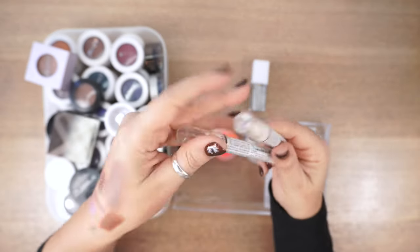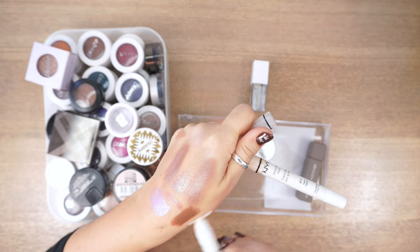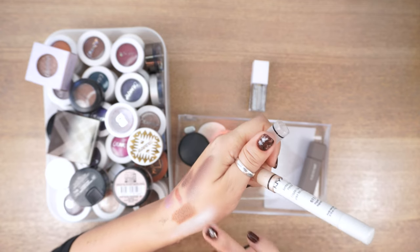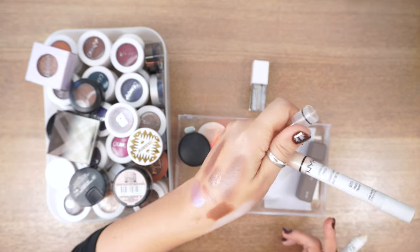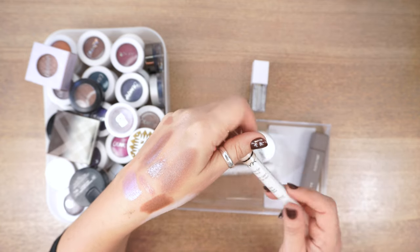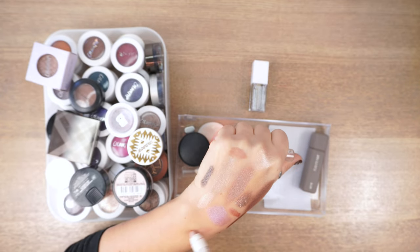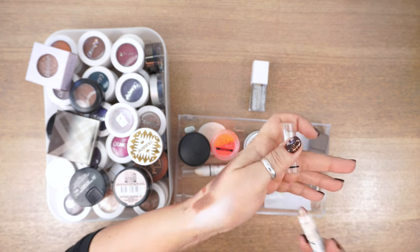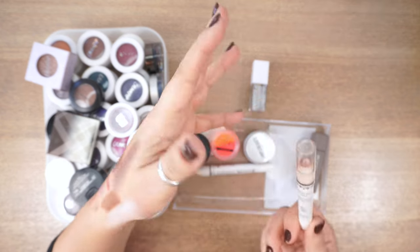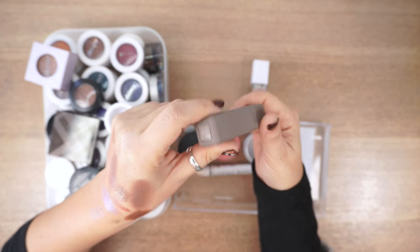From NYX, the Jumbo Eye Pencils: I like to keep the white one — Milk — as a base for pastel shades that need a lighter eye base. I'm keeping the Jumbo in Milk, but getting rid of Yogurt. It's a beautiful color but getting too dry, the reflection has dulled, it's patchy and old — so it's going.